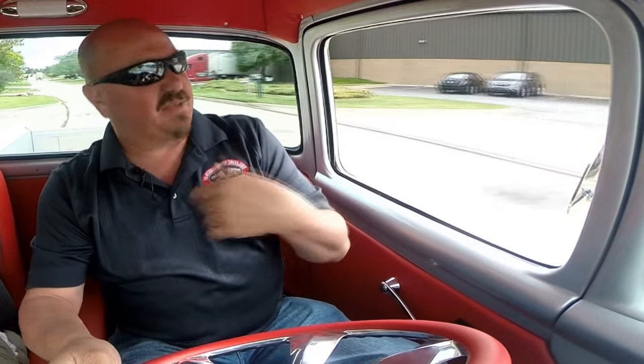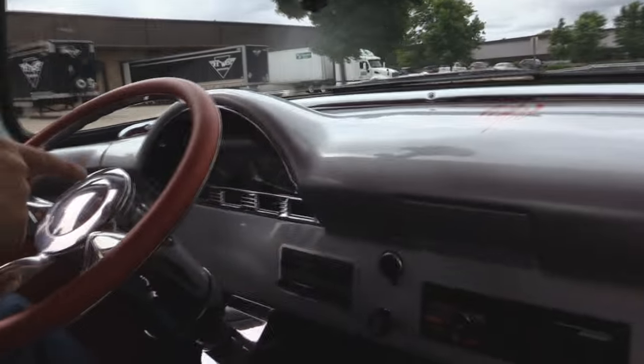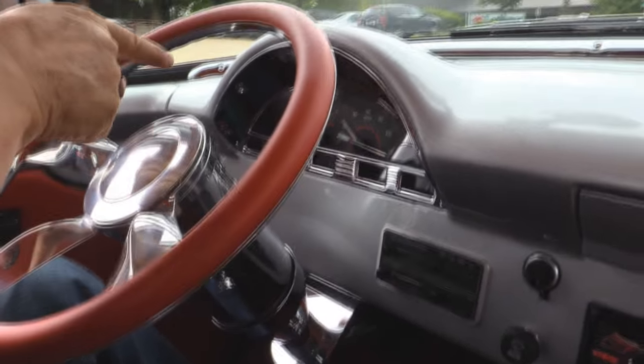All right, let's take this '56 with the Coyote for a ride — man this thing is sweet. I can't get over how cool it is. That Coyote motor sounds awesome, the exhaust is killer. When you're just cruising she's nice and mellow, but when you lay into the accelerator this thing howls just like a coyote. Down here on the dash it's all custom and it's all working. Very, very cool.